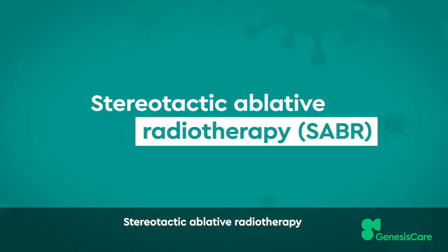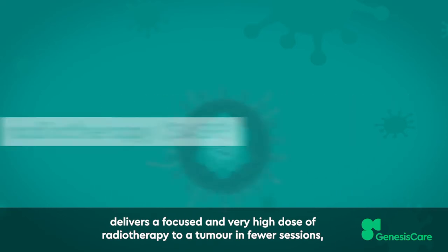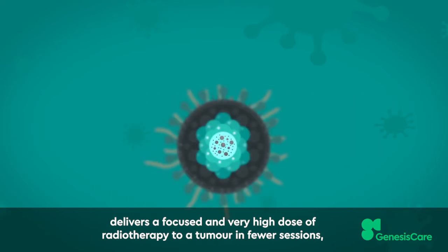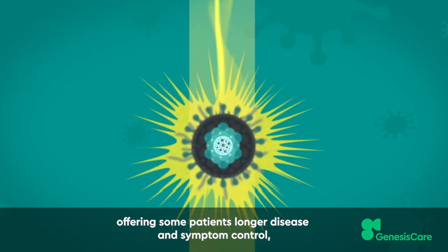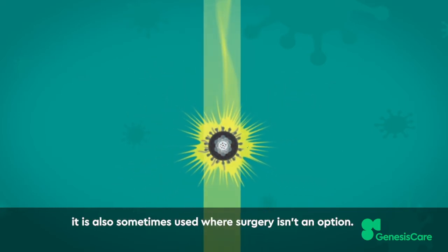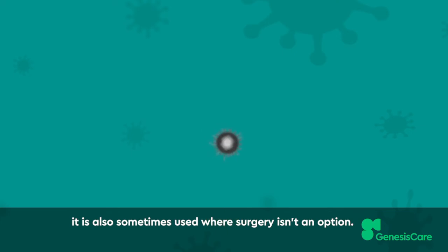Stereotactic ablative radiotherapy delivers a focused and very high dose of radiotherapy to a tumour in fewer sessions, offering some patients longer disease and symptom control. It is also sometimes used where surgery isn't an option.